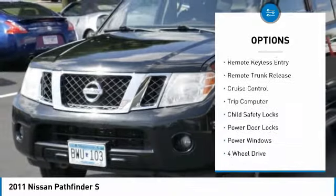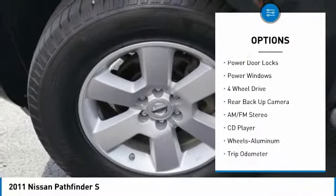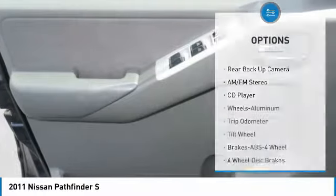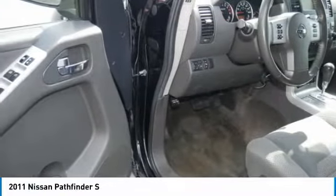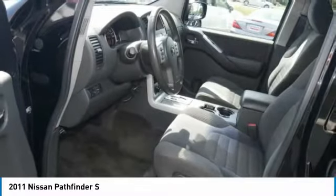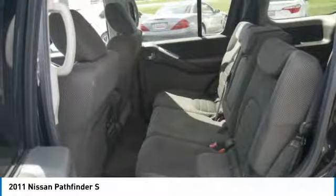Here are some of this vehicle's great options: power mirrors, traction control, intermittent wipers, remote keyless entry, remote trunk release, cruise control, trip computer, child safety locks, power door locks, and power windows. This vehicle offers reliability and good looks at a great price, so come in and take a test drive today.